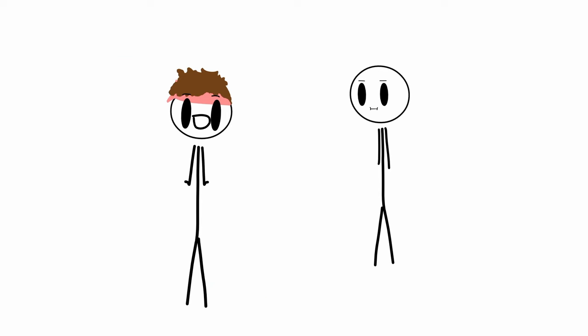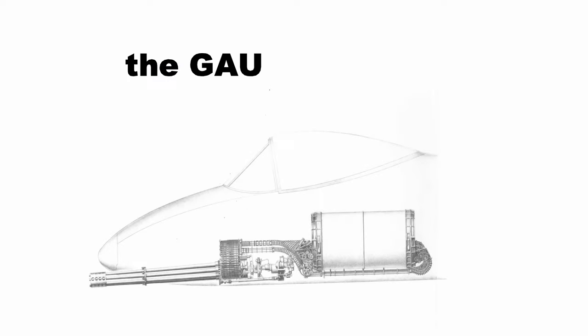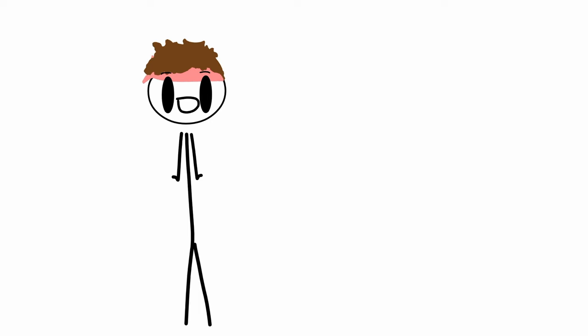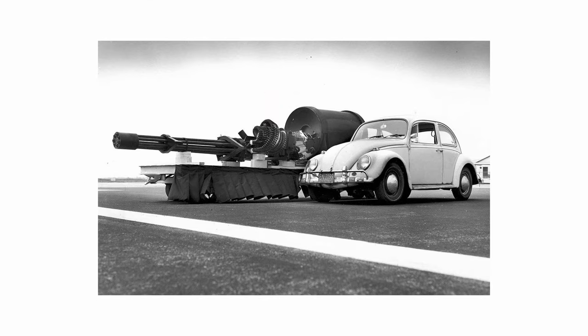But besides being sturdy, what else does a tank have? A very big gun — and this plane does have a very big gun: the GAU-8A Avenger autocannon. It has a firing rate of about 3,900 rounds per minute, which adds to its iconic sound. Also, the gun was indeed quite big.